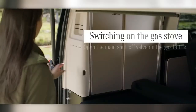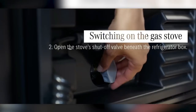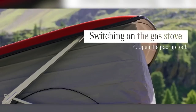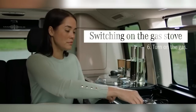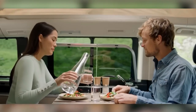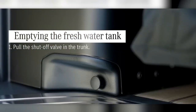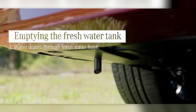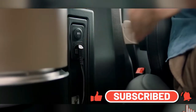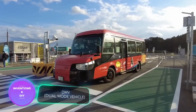You can choose between rear or all-wheel drive and three diesel engines with 163, 190, or 237 horsepower. The navigation system Garmin Map Pilot with three-dimensional maps will guide you to your destination. The Mercedes-Benz Marco Polo starts at around $70,000.